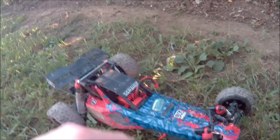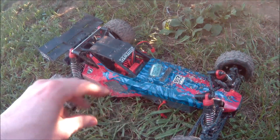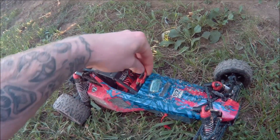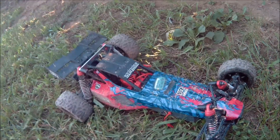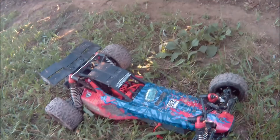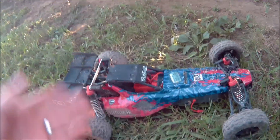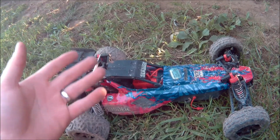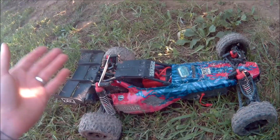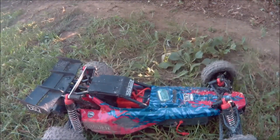Hopefully you guys stay tuned, keep watching, subscribe, tell some family members and friends, share the videos. Go check out Dude Vinyl on etsy.com — there'll be a link in the description below. There's an RC shirt, bigfoot shirts, humor shirts, and some decals — one for your full-size vehicles and one for the scale. All right guys, I will see you guys next week.